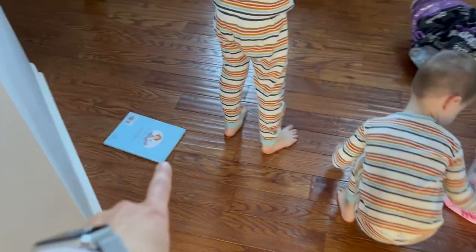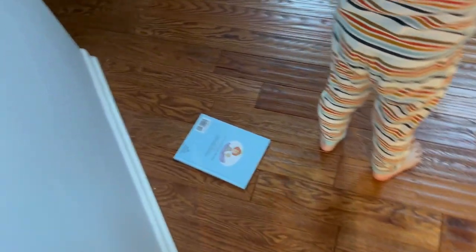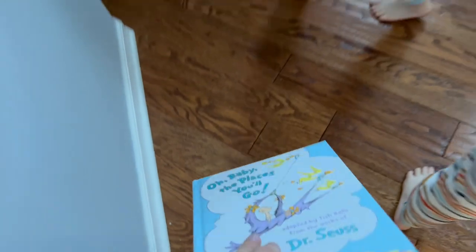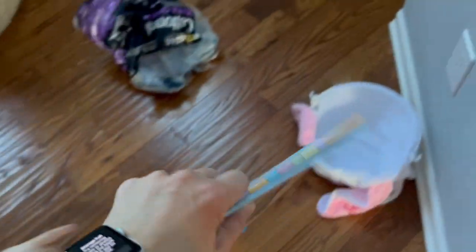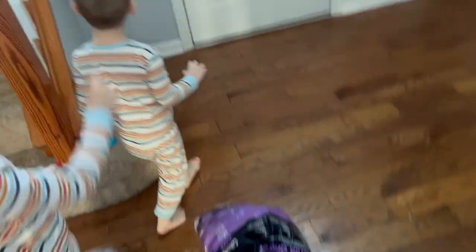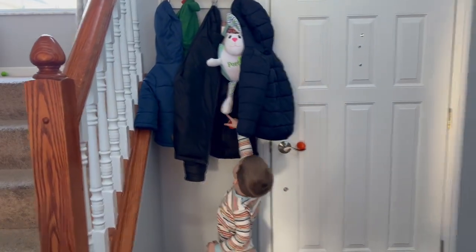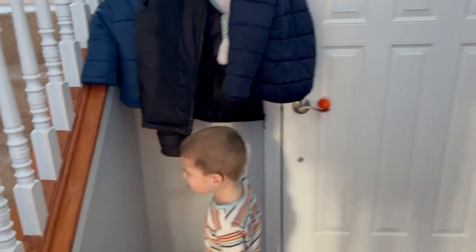Look, there's a book in there. Did the Easter Bunny give Avery a book? A book, Porter. It says Porter. Oh my goodness, what is it doing up there? You want me to get it down? But I can't find mine anywhere.